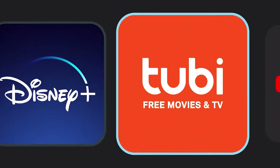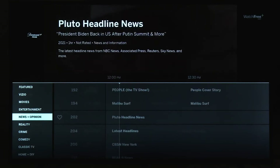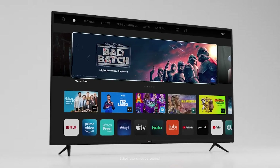And with WatchFree Plus on SmartCast, you'll enjoy hundreds of channels of live TV, including news, sports, movies, TV shows, and more across an ever-expanding catalog — all with no subscriptions, logins, or fees required.